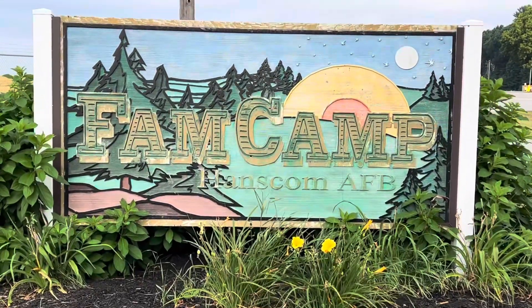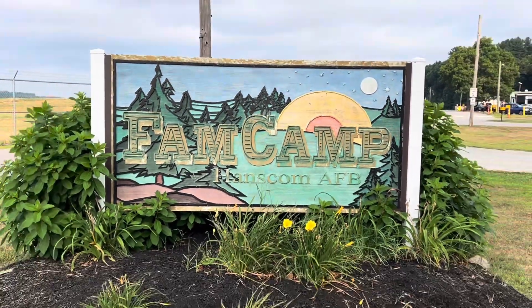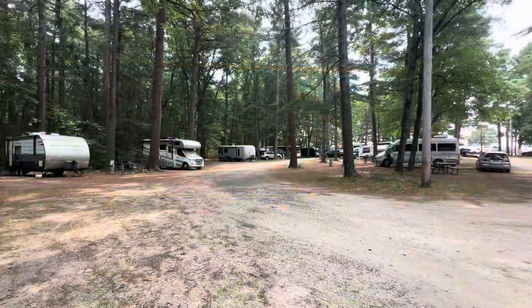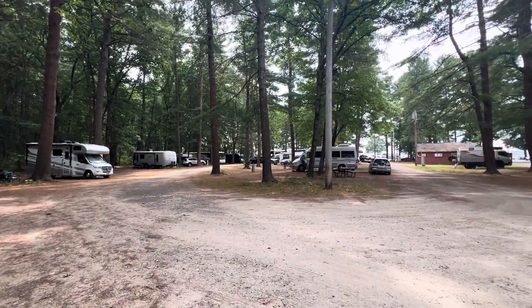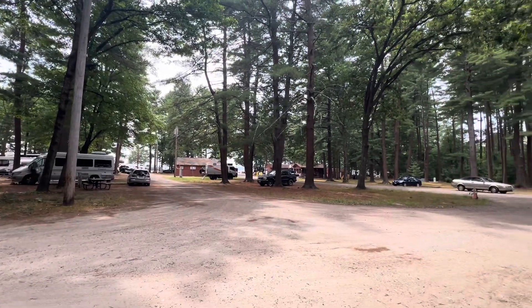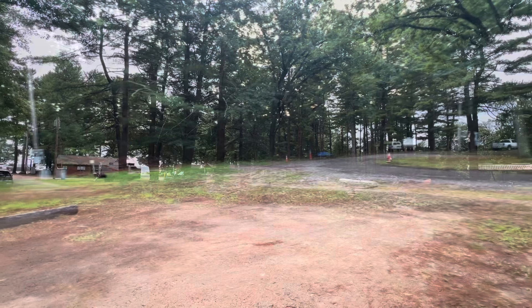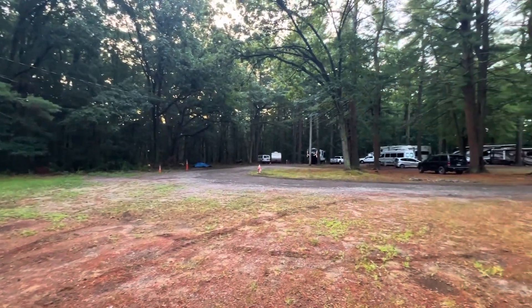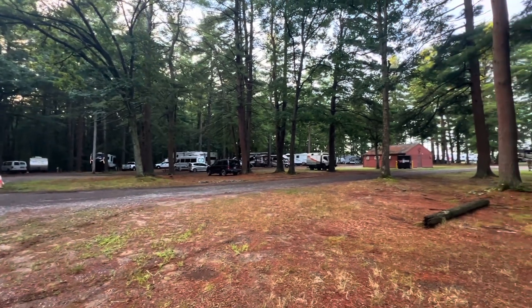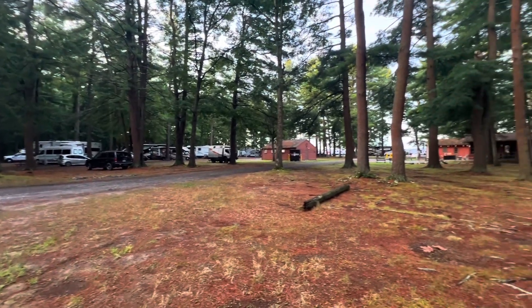The first week of August 2024, we stayed at the Hanscom Air Force Base Fam Camp. It was a very hot and humid time, so we really appreciated being under the cover of the tall trees. If you're interested in coming here and want more details on this park, I'm putting a link in the description to a more complete video you might find helpful. Let me show you around a little bit.